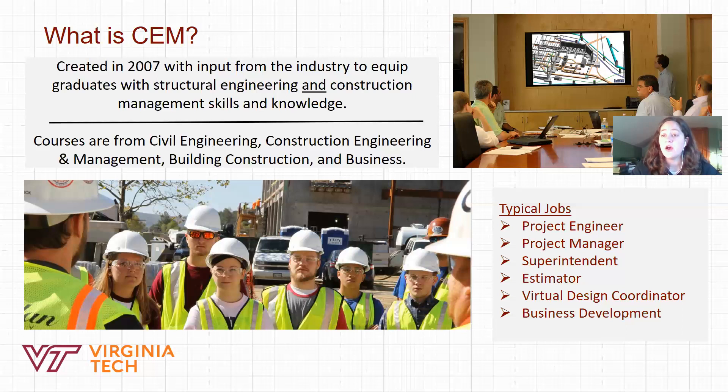The other main area is building construction courses, which include IT and design in construction where you learn 3D modeling of buildings, and a building systems class covering heating and cooling systems. You'll also do integrated courses where you act as a subcontractor one semester for mechanical systems, then as the general contractor the next semester — listening to subcontractor bids and creating your own overview bid. Additionally, there's a two-semester capstone sequence involving a real-world scenario covering design, timeline, cost, worker safety, and LEED certification.